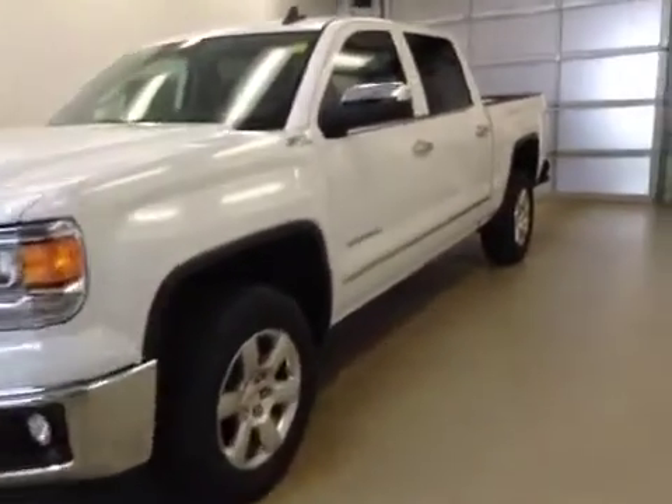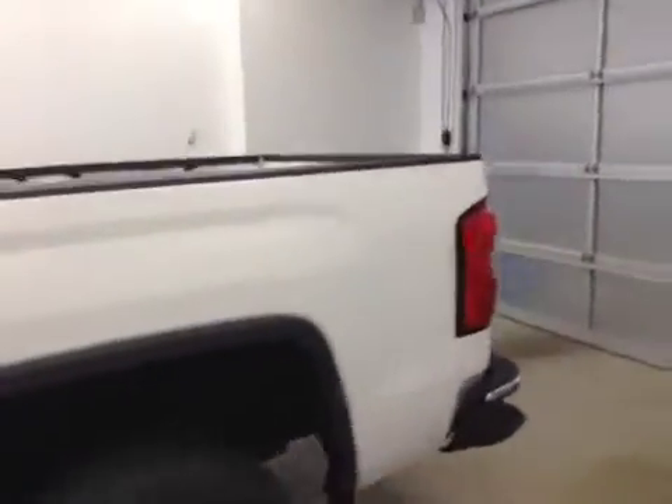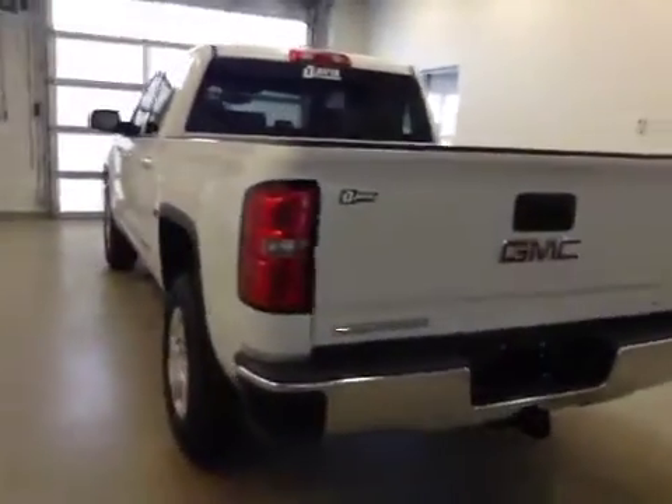This is stock number 155240, a 2015 GMC Sierra 1500 crew cab, four-wheel drive. Exterior color is Summit White.